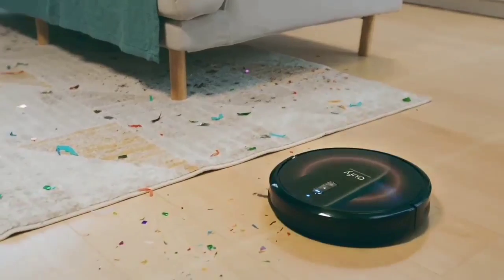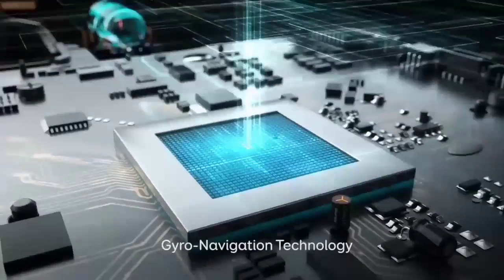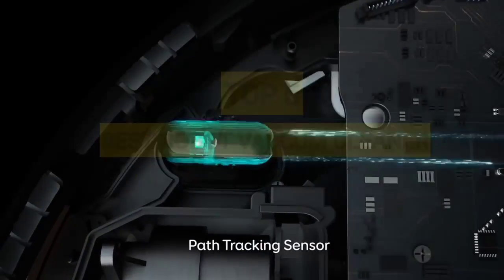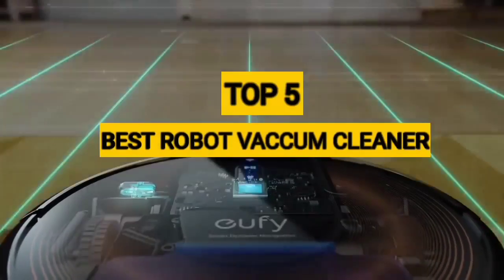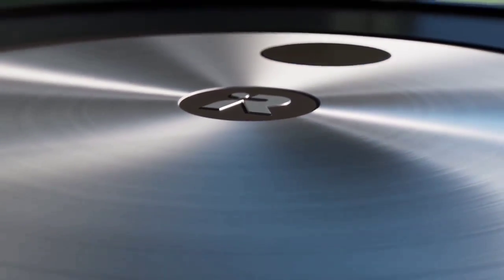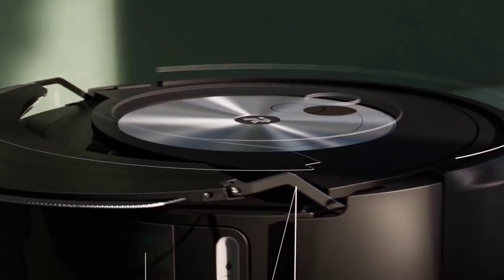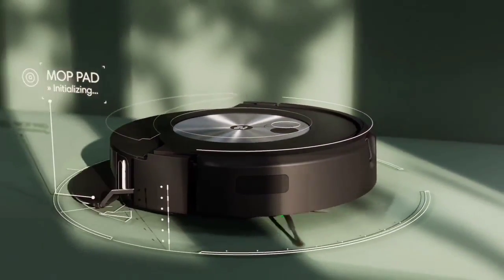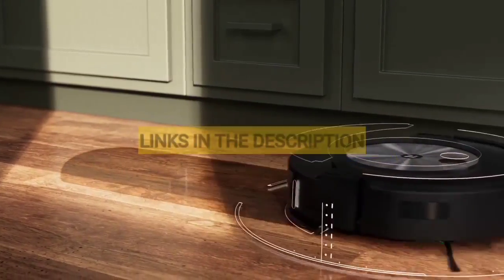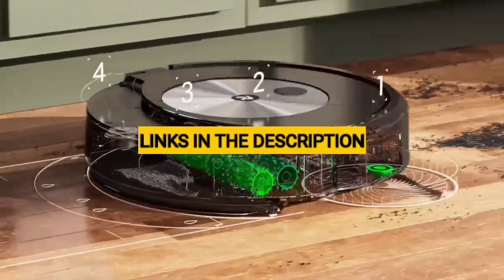Are you looking for the best robot vacuum cleaner but don't know which one to choose because of the different options available? In this video I will show you the top 5 best robot vacuum cleaners. Through extensive research and testing, I've put together a list of options that'll meet the needs of different types of buyers, whether it's price, performance, or particular use. I've included links in the description box down below.